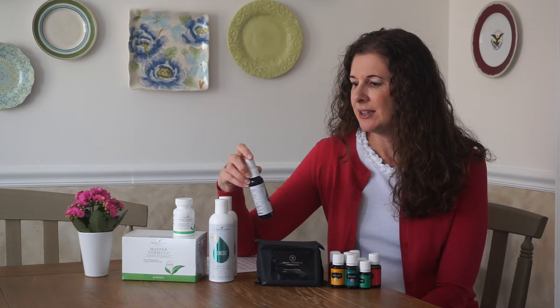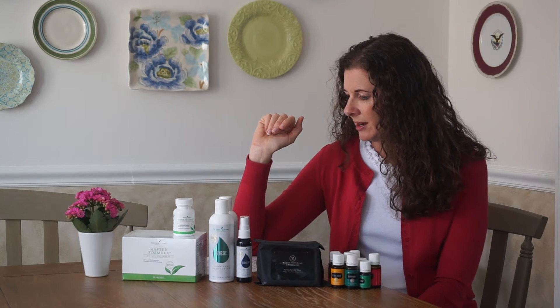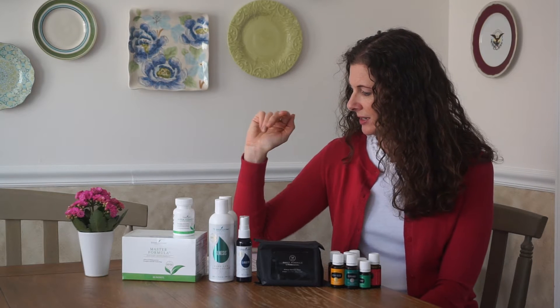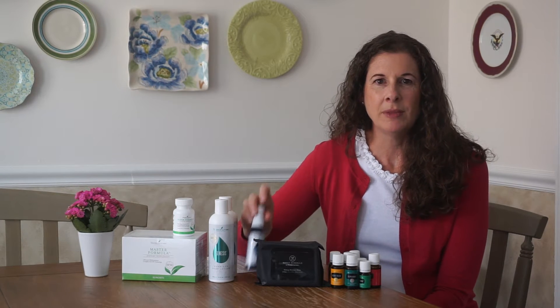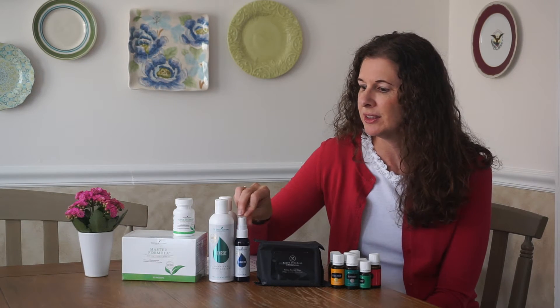This is a new one for me — Clariderm. It's a spray that's great for skin. The ingredients are coconut oil, myrrh, tea tree, lavender, frankincense, roman chamomile, and also helichrysum — which is why it's a little pricier than the Lavaderm. What I'll probably do is mix it with the Young Living mineral sunscreen, which is really thick, to make an easier application. But really for any skin concerns, it's great to have something like this to spray on.